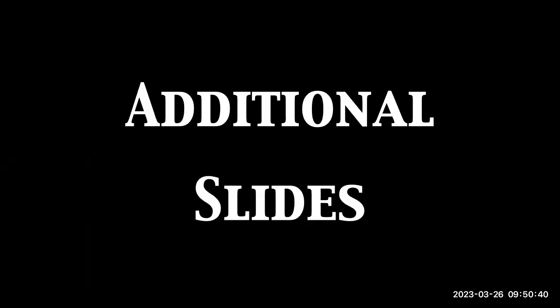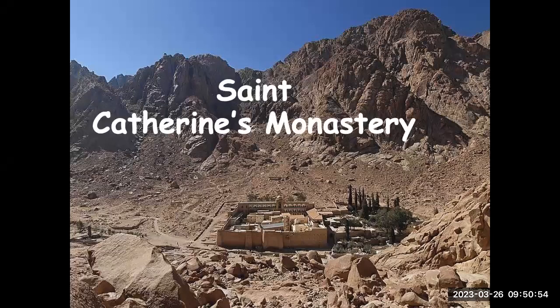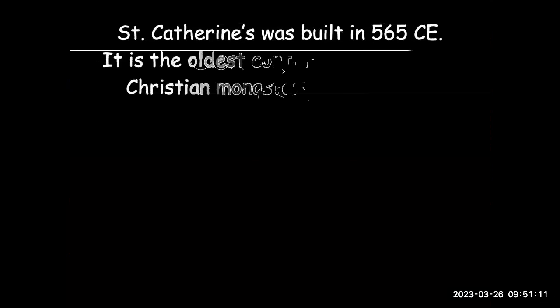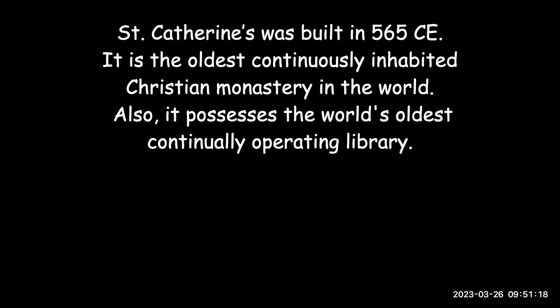I sent you some additional slides — kind of like a travel log, pictures I took when I was in the Sinai Desert. This is St. Catherine's Monastery. It's a famous monastery noted for the large number of old scrolls it has. It was built in 586 CE and it's the oldest continuously inhabited Christian monastery in the world, possessing a rather famous library of scrolls that scholars can study, though anybody can visit.